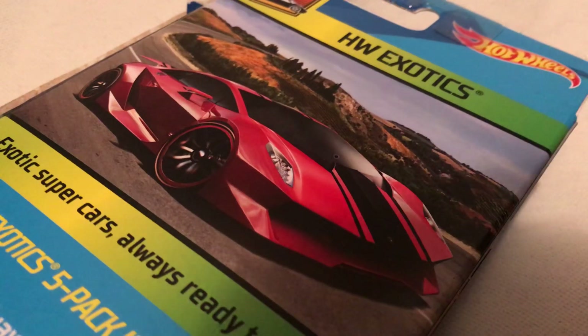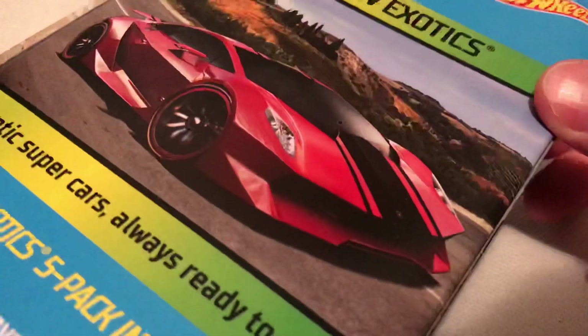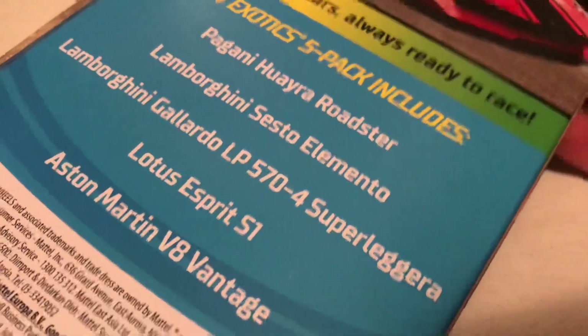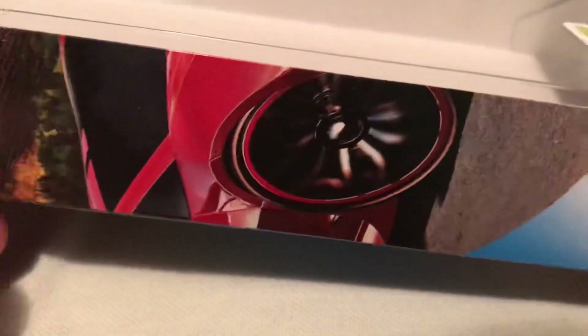Hey YouTube, it's me Julien looking at the 2019 HW Exotics 5 pack. Here's the back of the packaging — pretty sweet. Got the Lamborghini Sesto Elemento there. There's the list of the cars that were included. There's the front; already took them out. Check out the packaging quickly — we got the snippet of the Sesto Elemento there, pretty cool.